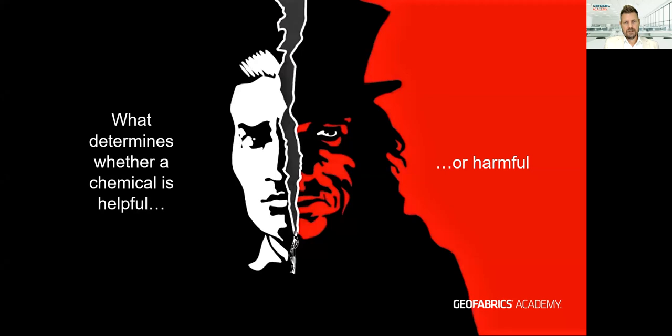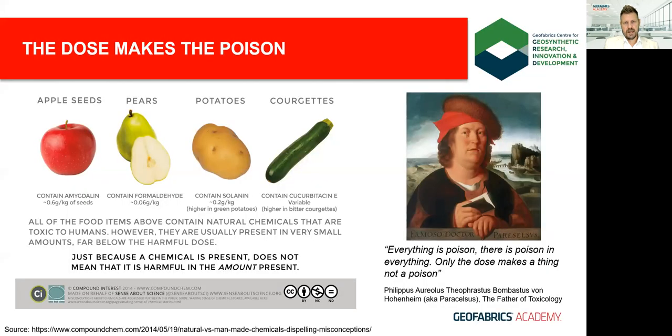So if we generally aim for better living through chemistry, how can we determine whether a chemical is helpful or harmful? Part of the answer is found in a quote by Paracelsus, the father of toxicology, who said: 'Everything is poison; there is poison in everything. Only the dose makes a thing not a poison.'